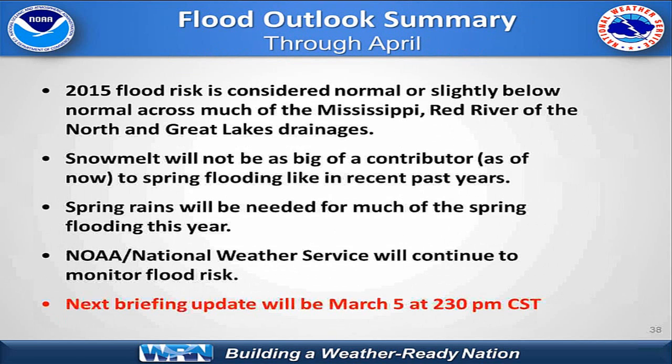To summarize for 2015: we're considering generally normal or a little bit below normal flood risk across a good portion of the Mississippi drainage into the Red River of the north, a lot closer to normal, with maybe a few pockets of above normal in the Great Lakes. Snowmelt will not be as big a contributor this spring season to flooding as we've seen in several recent past years. Spring rains will be needed, and that's the big wild card — where we get those spring rains could induce some flooding. We'll be continuing to monitor this, with an updated briefing for the WFOs on March 4th and for the partners on March 5th.